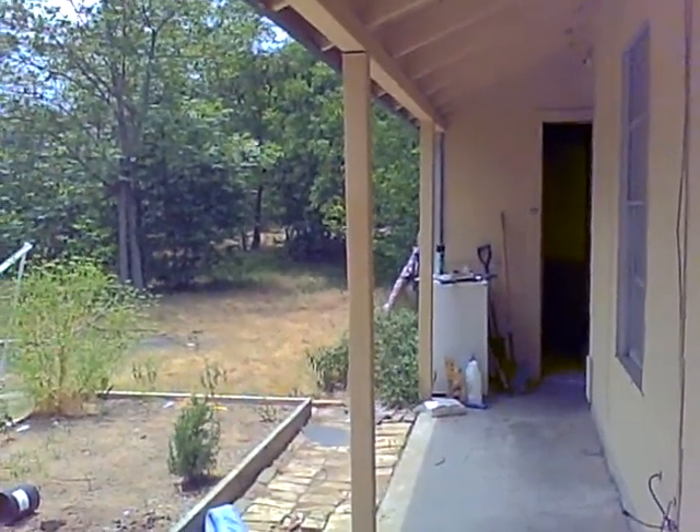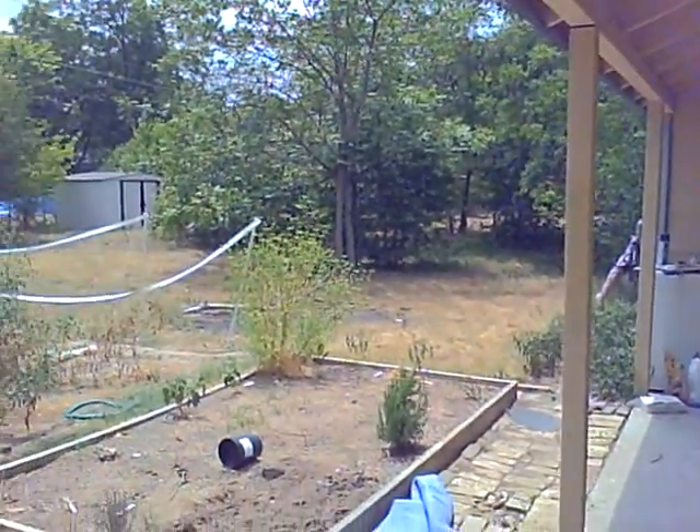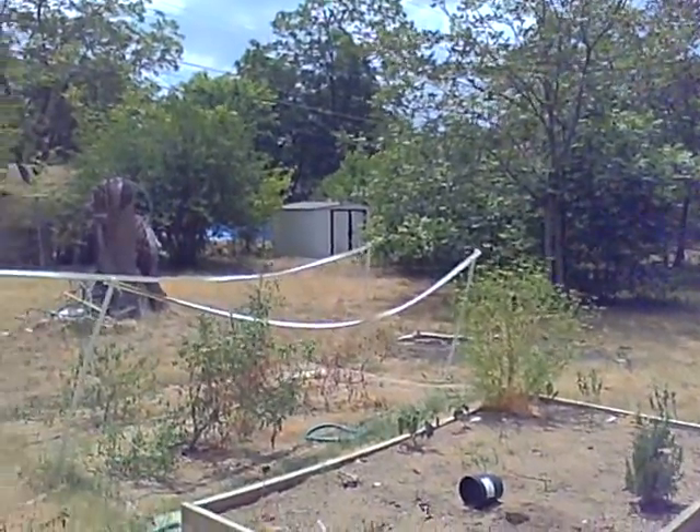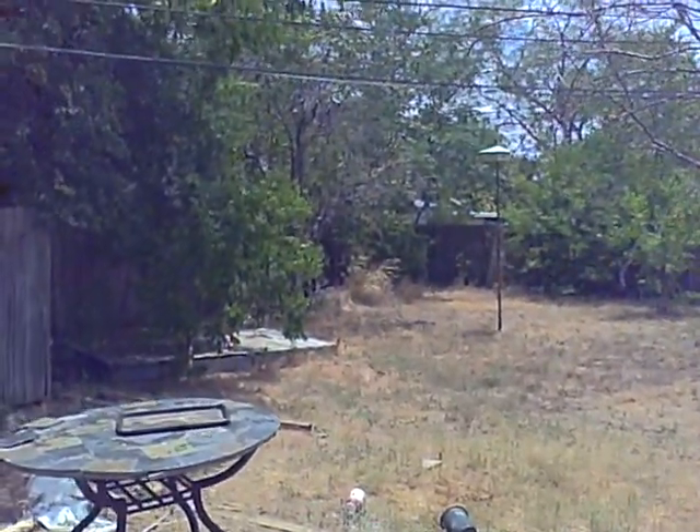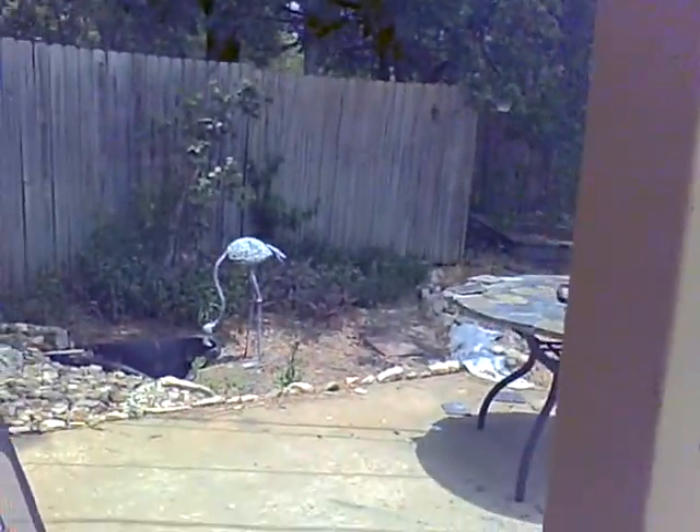We'll start in the back of 5209 Brookdale. It's an area if you want to have a garden — it's got a big yard and a patio.